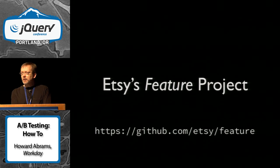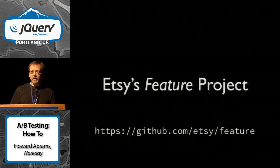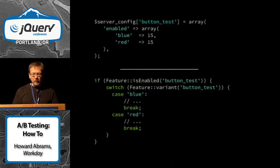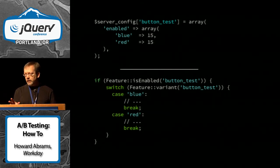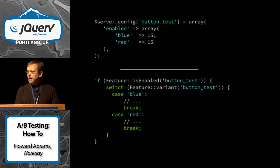Another very popular one is Etsy's Feature project. This is a really nice tool system, quite complete, and it's open source as well. Basically, everything on your website is a feature, and then you can either turn it on, test some of it — this sort of thing. It's quite large and quite complete.